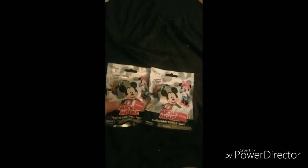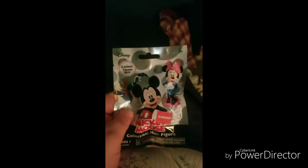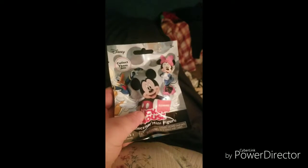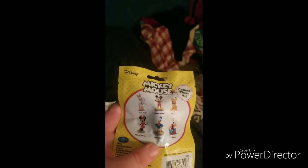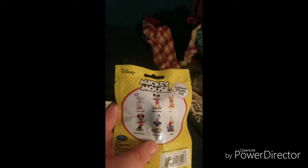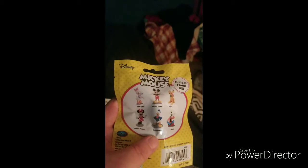Hi guys! Today I'm going to do a quick opening of these mystery packets. I got these at Joann's when I went to get some yarn. They were on clearance. They're collectible mini figurines. In these packets you can get Daisy Duck, Mickey Mouse, Pluto, Minnie Mouse, Donald, or Goofy.